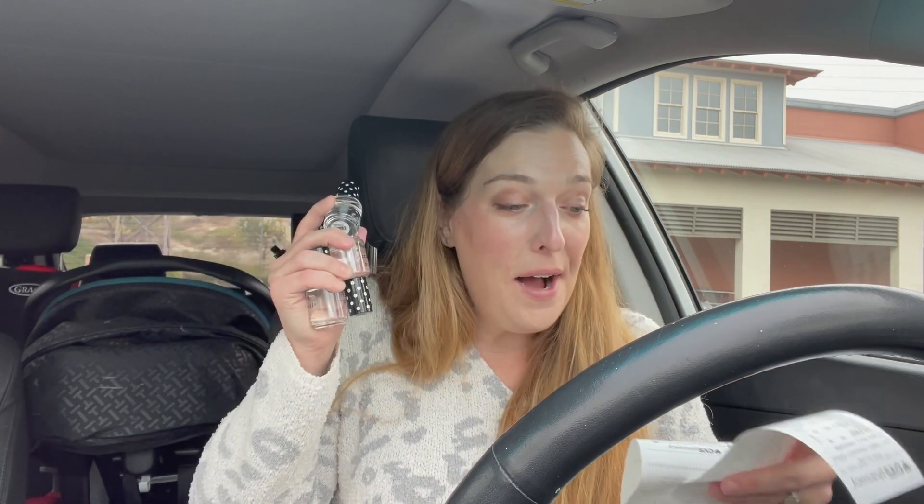I always just do clear nail polishes when I'm going to gift them because clear nail polish is universal. You can actually use this to stop a run in your nylons too. So if you keep this in your makeup bag, it could be a good addition if you didn't know that trick. I bought four of them for $10.